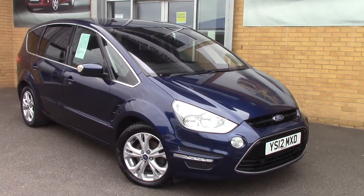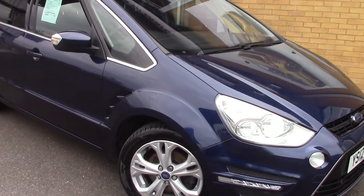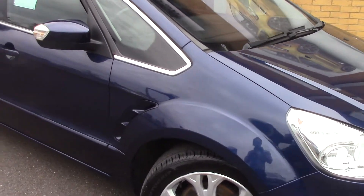Welcome to Pilgrims. I'm going to show you around this Ford S-Max Titanium. This vehicle has had two previous owners.